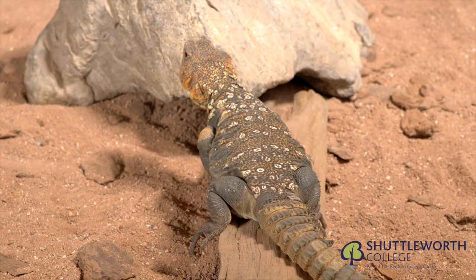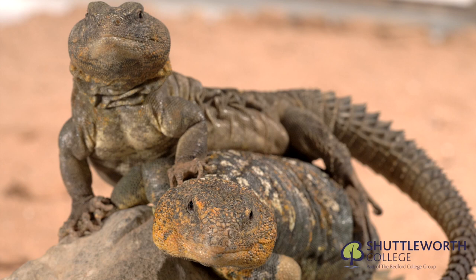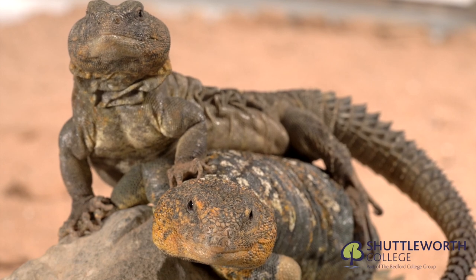In the wild, Uromastyx spend a lot of time basking in the North African sunlight.